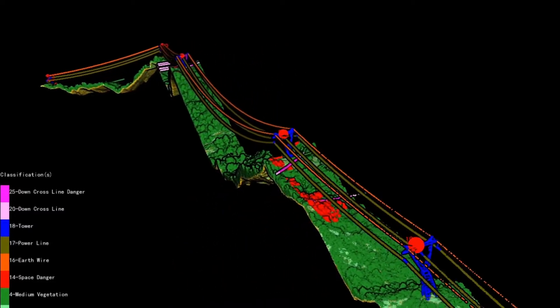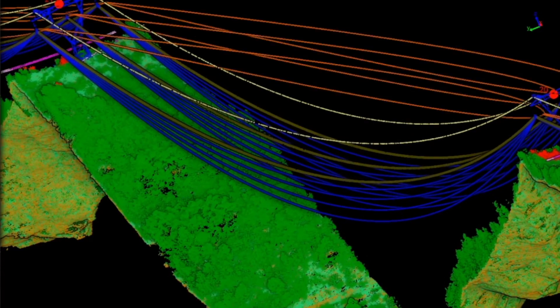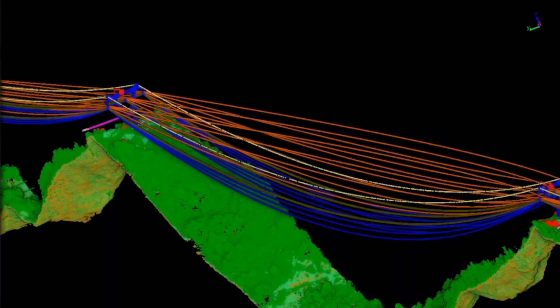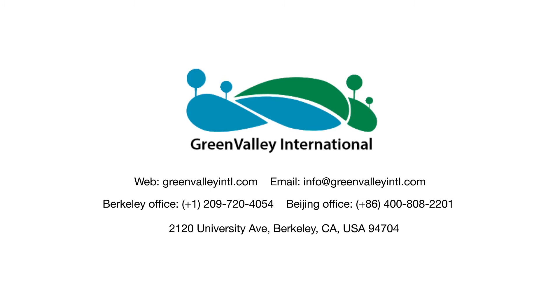It can detect a range of user-defined hazard points, such as vegetation overgrowth and tree fall, after which will be included in a self-generated inspection report. It is also possible to simulate the influence of environmental variabilities along the corridor. LiDAR 360 — making LiDAR data manageable. For more information or a free trial, contact us today.